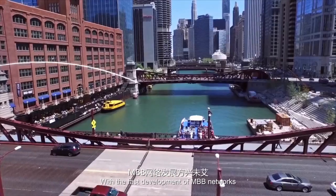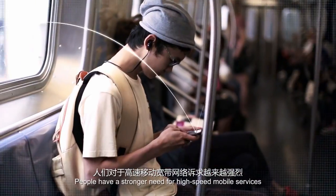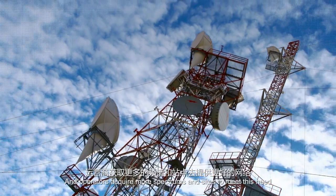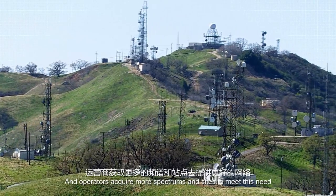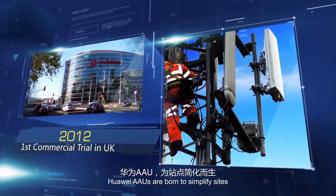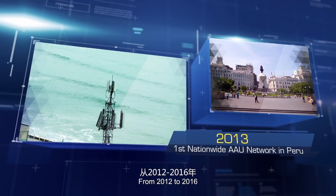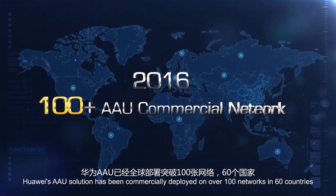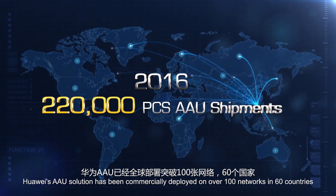With the fast development of MBB networks, people have a stronger need for high-speed mobile services and operators acquire more spectrums and sites to meet this need. Huawei's AAUs are born to simplify sites. From 2012 to 2016, Huawei's AAU solution has been commercially deployed on over 100 networks in 60 countries.